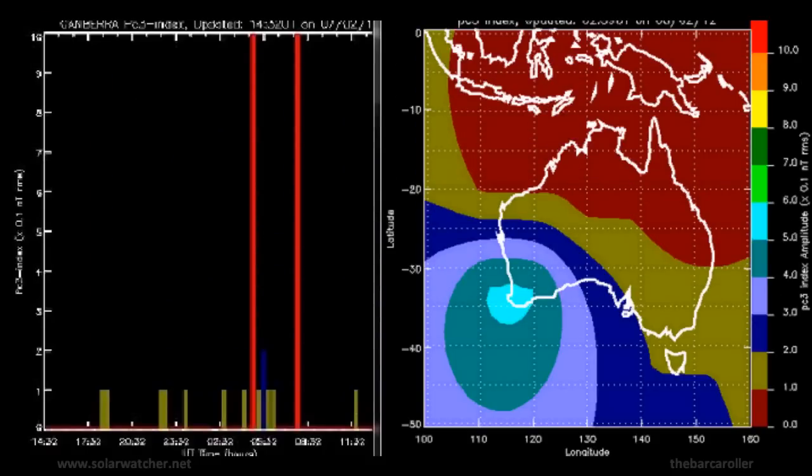We're now looking at the Australian Pulsation PC3 Index, where we see some strong readings being registered over the last 24 hours — with the main readings of 10 showing up in Canberra, and also another large spike in the West Australian region. I'm expecting the possibility of at least one significant earthquake in the Southern Hemisphere over 6.5 in magnitude based on these readings.